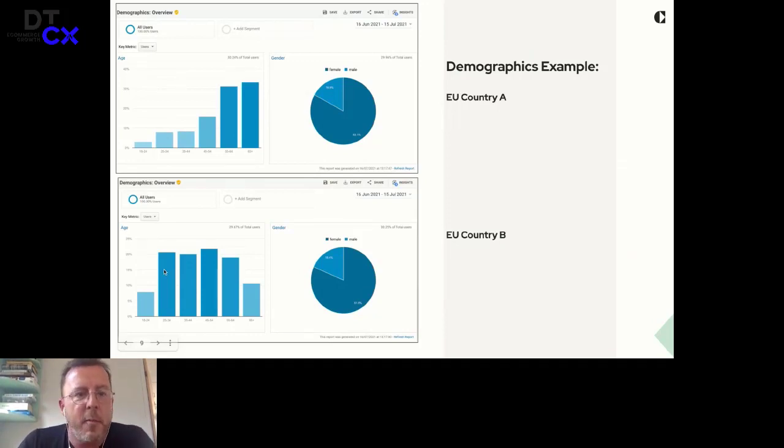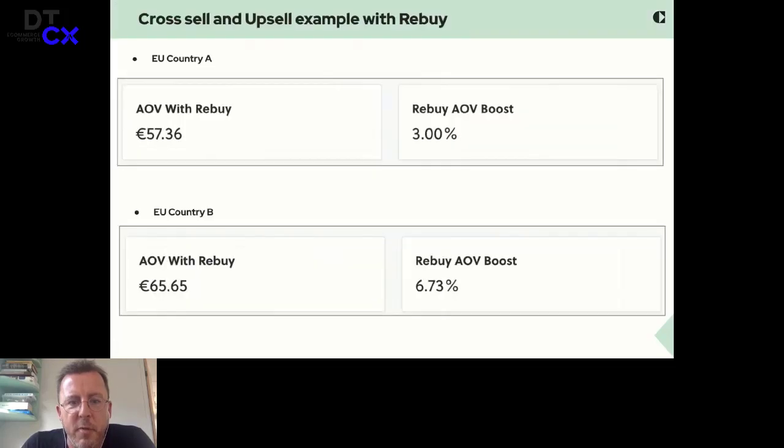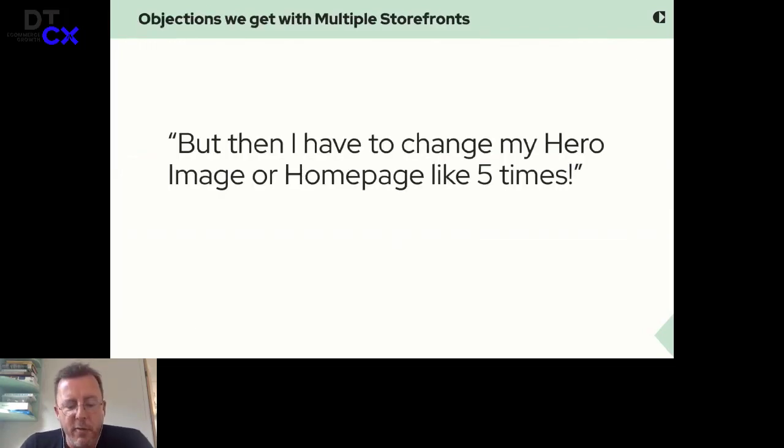Also, even another website we checked — this is with Rebuy, an upsell app — even the average order value boost you can do with an app like Rebuy is more than twice as much. So you can focus more on upselling your products in country B, whereas in country A it might be only a little profitable. Most people may know that on Shopify Plus you can do like nine extra storefronts, so you have 10 already.